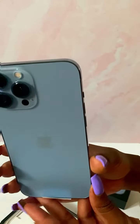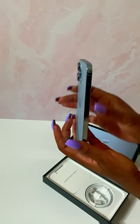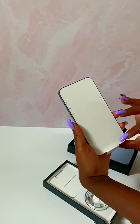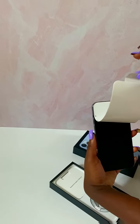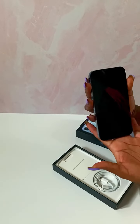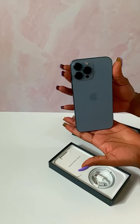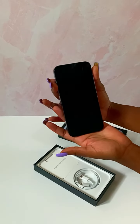I am so in love. Look at the side of it — it feels so nice. So this is the phone cover, and we're going to take it out. I've been waiting for this phone for so long. It is so beautiful — the iPhone 13 Pro Max!